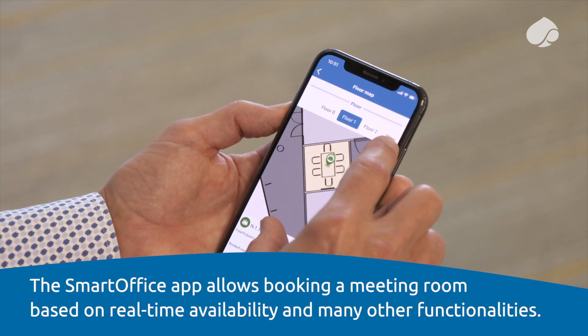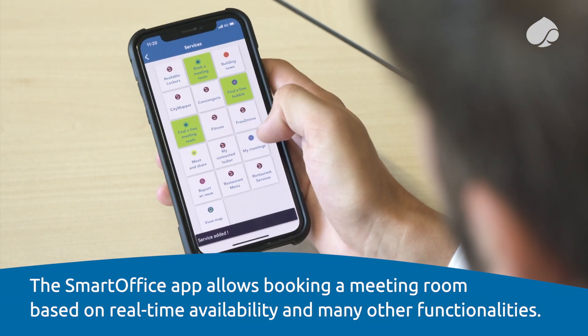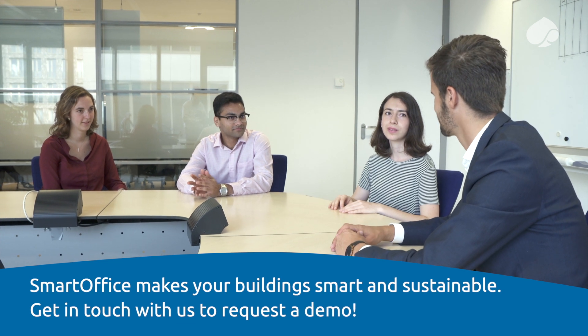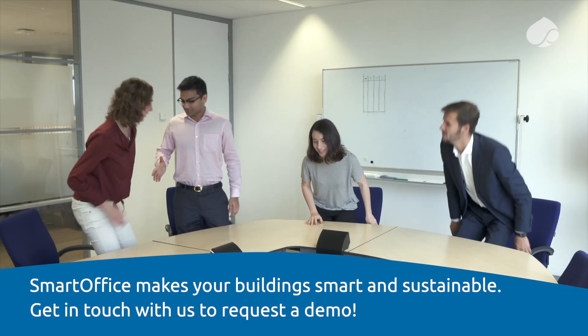The SmartOffice app allows booking a meeting room based on real-time availability and many other functionalities. SmartOffice makes your buildings smart and sustainable. Get in touch with us to request a demo.